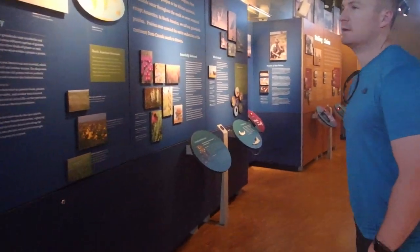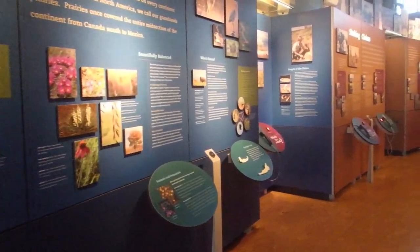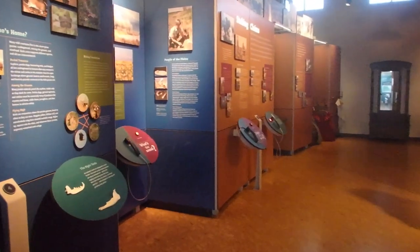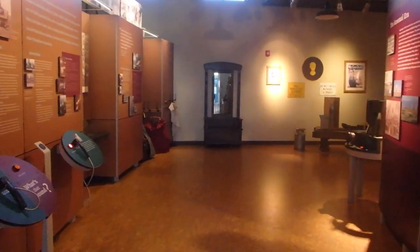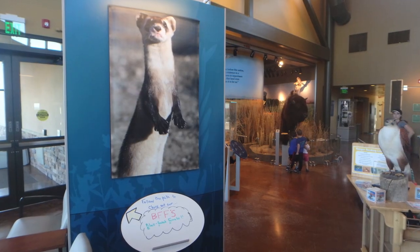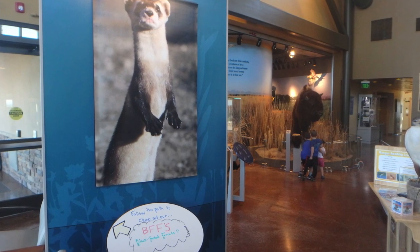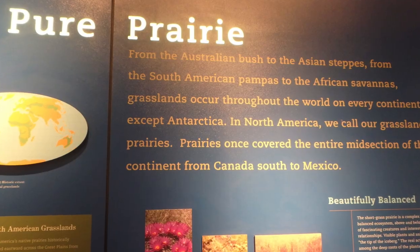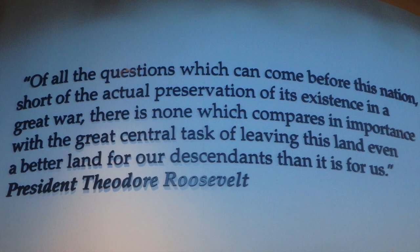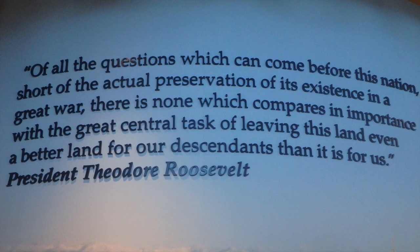There's a captive breeding program for the black-footed ferret on the property. As it was explained by the man at the visitor center, these ferrets are very aggressive — they go down into the burrows of the prairie dogs and actually hunt them, so it's kind of bringing back a balance to the ecosystem.